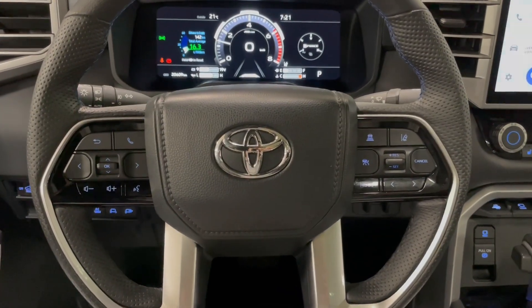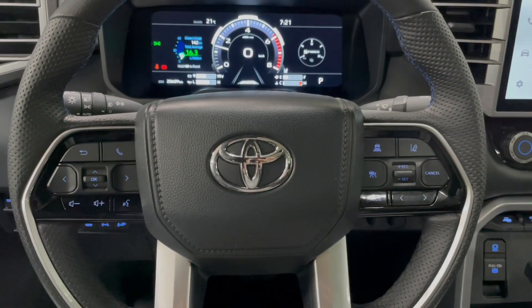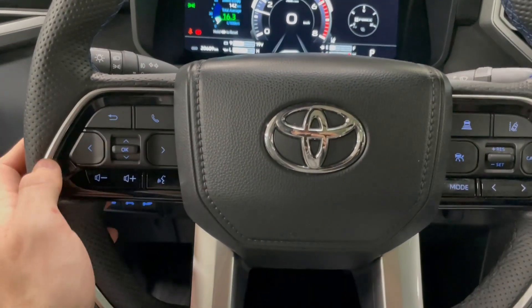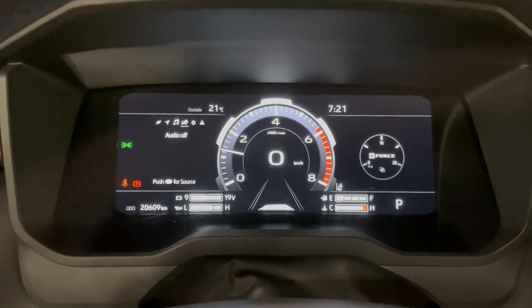On the steering wheel you have your audio controls, phone recalling, and voice recognition. You have your Toyota Safety Sense settings on the right side of the steering wheel. You can also navigate through your multi-information display using the buttons on the left side of the steering wheel. You do have a fully digital display as well.